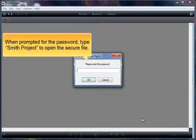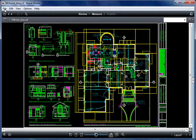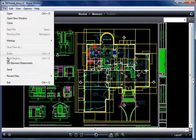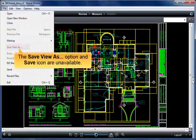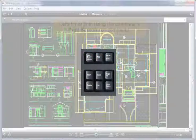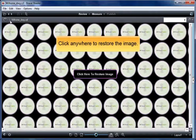When prompted for the password, type smithproject to open the secure file. Print and Print Region options are unavailable, as is the Print icon on the top toolbar. The Save View As option and Save icon are also unavailable. Let's try to print using the computer's Print Screen key command — Brava's visual rights security prevents the document from being printed. Click anywhere to restore the image.